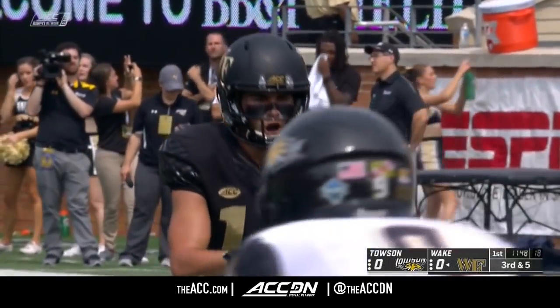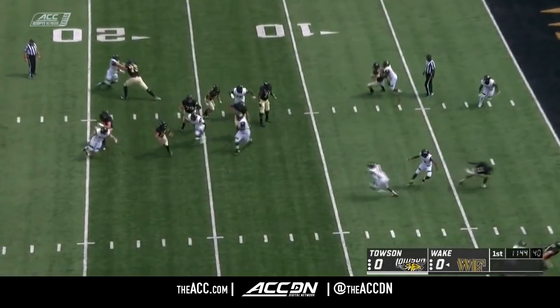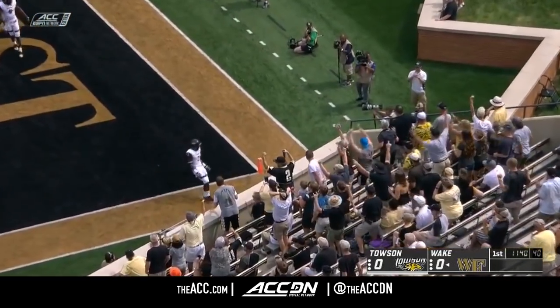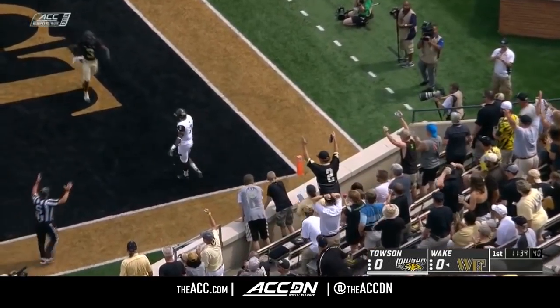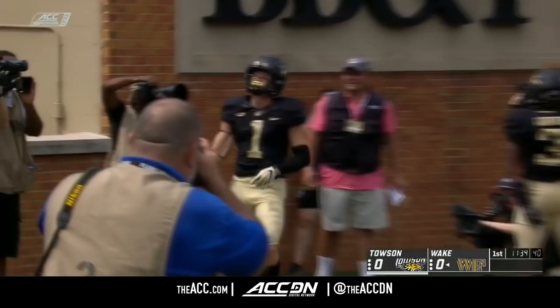Sage Surratt to the top of the screen. Colburn is the running back. Towson brings a delayed blitz. Hartman scrambling, floats toward the back of the end zone. Bachman with a one-handed grab. Did he drag a foot? Yes, he did. Touchdown, Wake Forest.